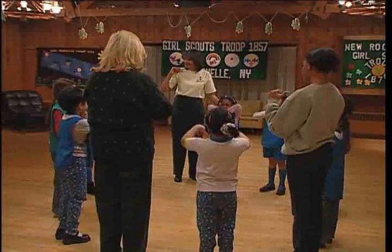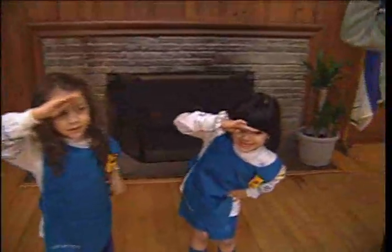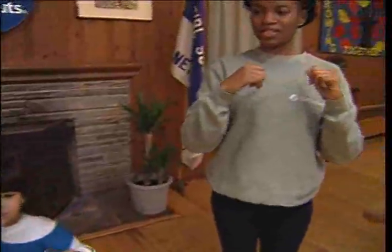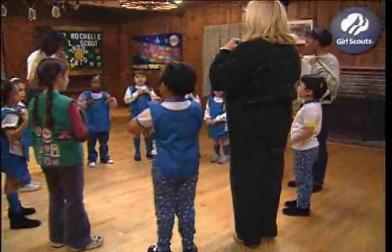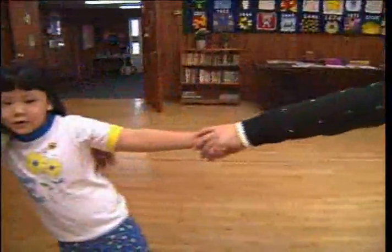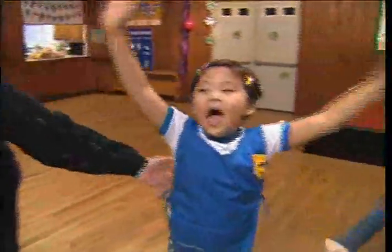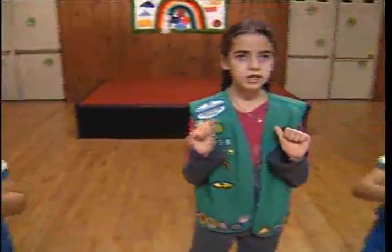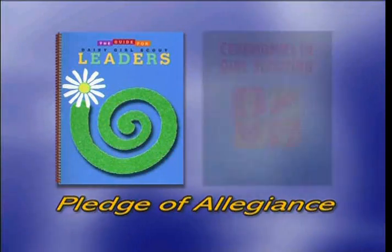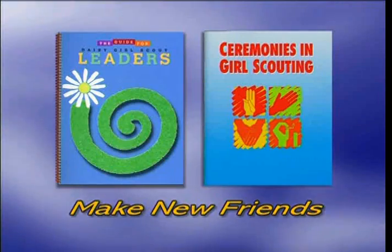A formal opening ceremony not only establishes a routine that focuses the girls' attention on the meeting, it also promotes feelings of unity and pride. Check out your Daisy Girl Scout Leader's Guide and Ceremonies in Girl Scouting for opening and closing ceremony ideas.